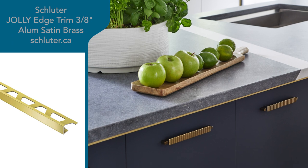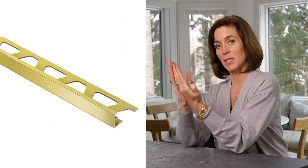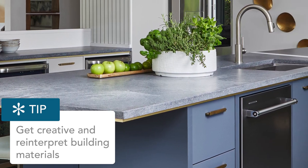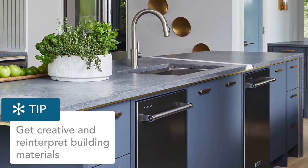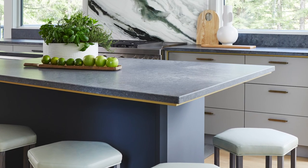I used Schluter tile edge — the metal edge strip typically used where tile meets a wall edge. I reinterpreted it as the ribbon detail running under the countertop. It's a widely available building material you can find at a big box store for about $20 for an eight-foot length, and it comes in a whole range of finishes. This brushed brass is our accent metal throughout the kitchen — subtle, just a little glint.